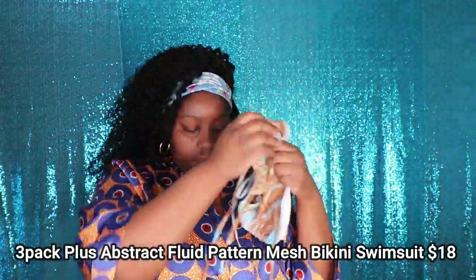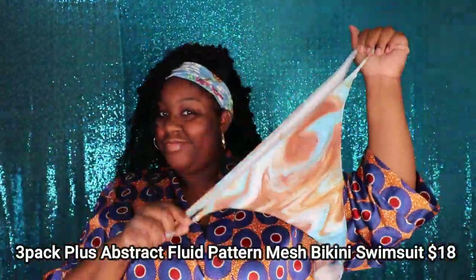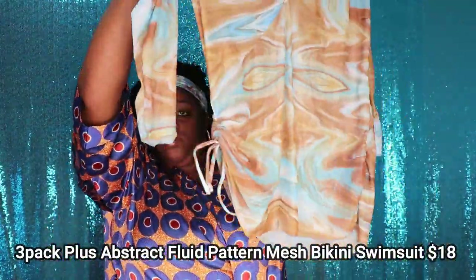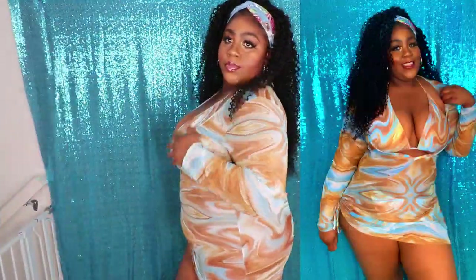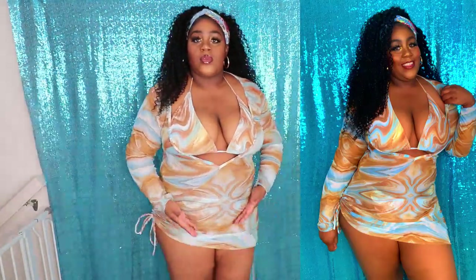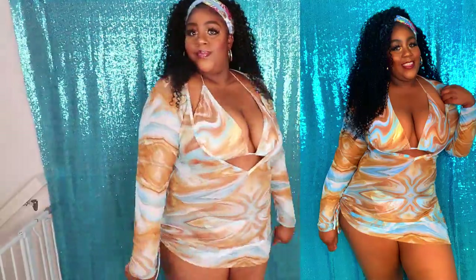This next swimsuit is called the 3-Pack Plus Abstract Fluid Pattern Mesh Bikini Swimsuit, and it retails for $18 on their website. This swimsuit is absolutely gorgeous. The cover-up for this swimsuit is what definitely won me over and that's how I decided to choose it. It actually comes in two additional colors which I did purchase as well, and you'll see those in a separate summer clothing haul coming soon. I just love how this swimsuit fits on my body.